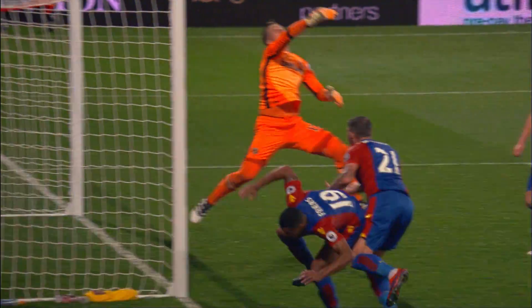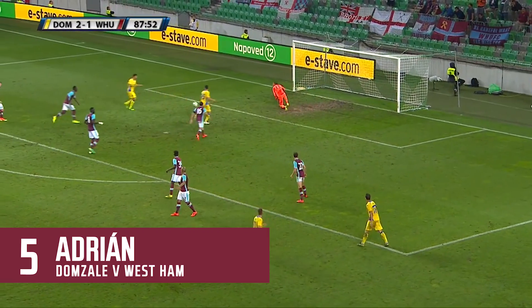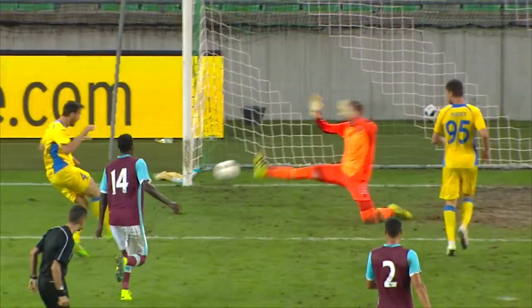What a wall-in, look at this for a save. Great reaction from Adrian.